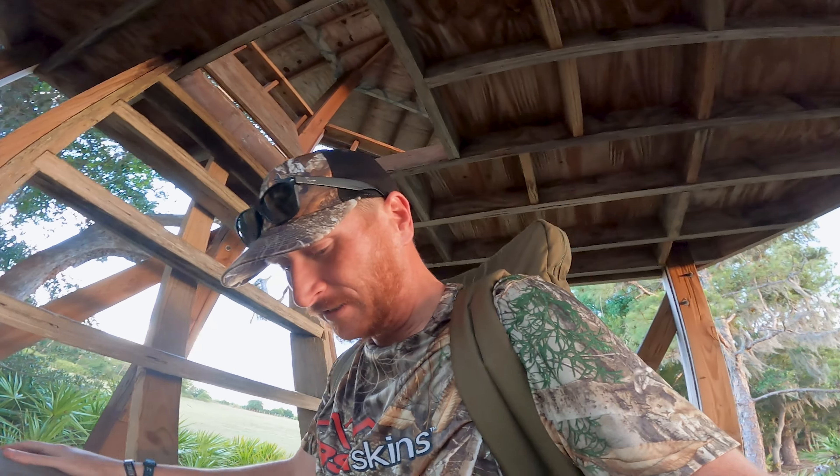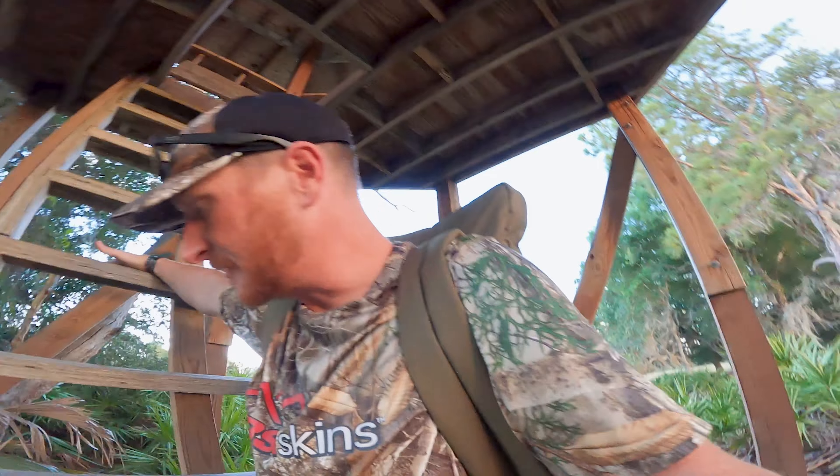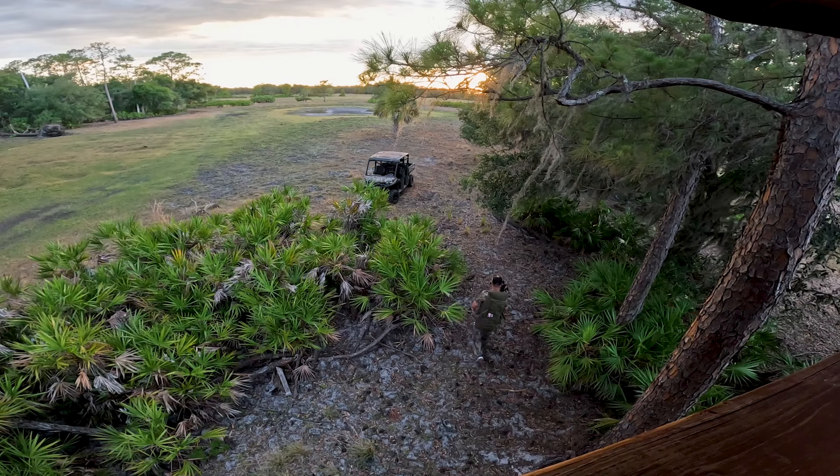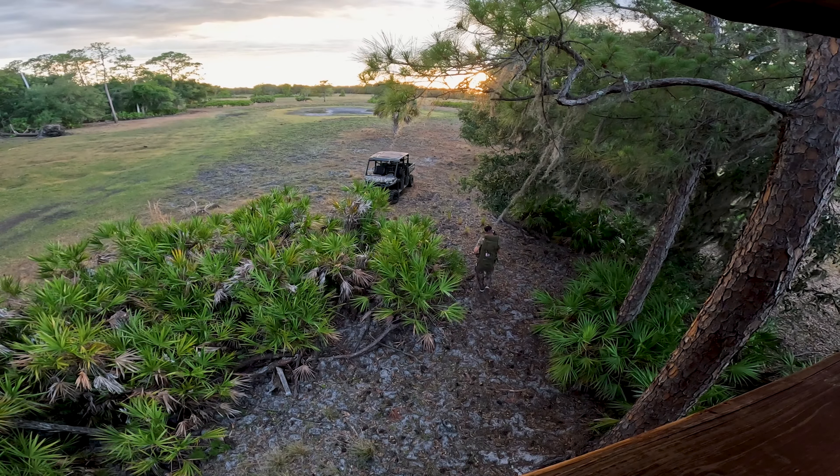It's always a good feeling when you're getting out of the stand — or in this case, the octagon blind — when you've watched your critter drop and you've made a good, ethical shot and your practice pays off. I was patient. That was the key for me. I didn't shoot until I was comfortable, and that's typically not me — I'm known to fling that arrow or send that bullet. I was patient and it worked out. I've also killed some deer rushing my shots too.